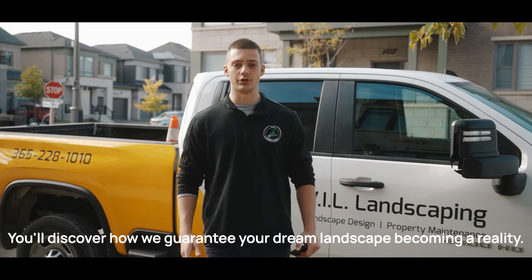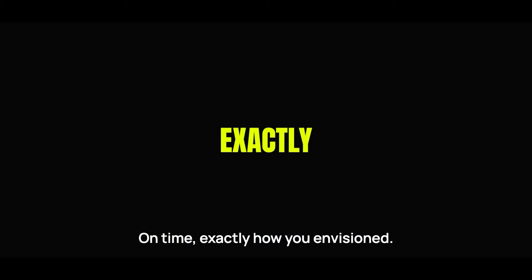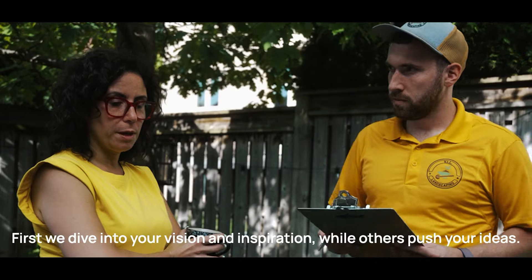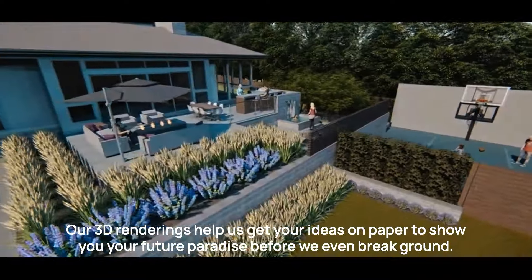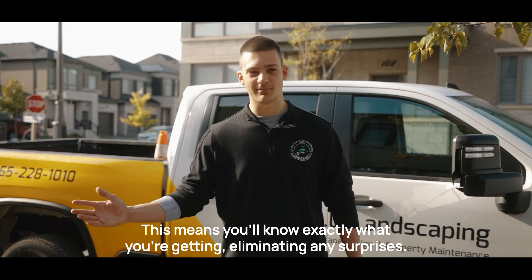You'll discover how we guarantee your dream landscape becoming a reality — on time, exactly how you envisioned. First, we dive into your vision and inspiration. While others push your ideas, we listen. Our 3D renderings help us get your ideas on paper to show you your future paradise before we even break ground. This means you'll know exactly what you're getting, eliminating any surprises.